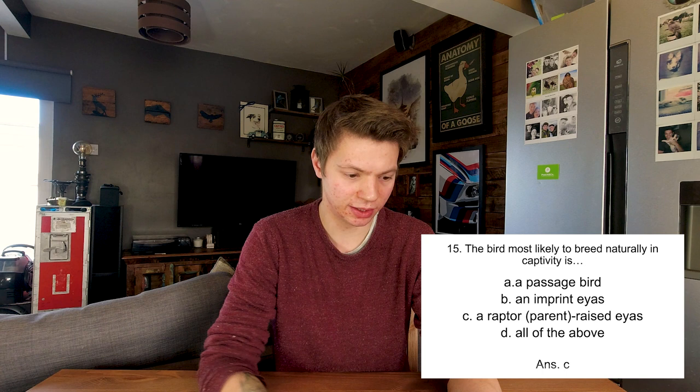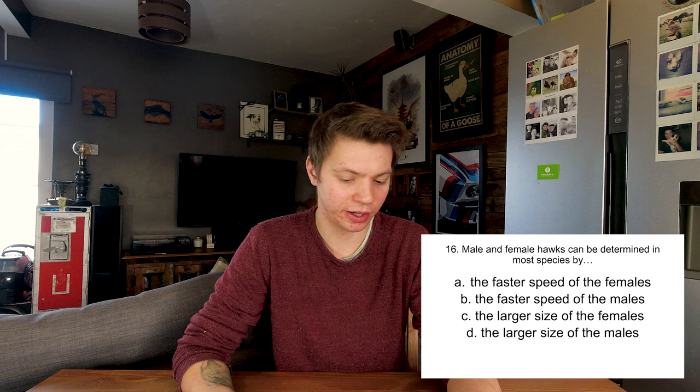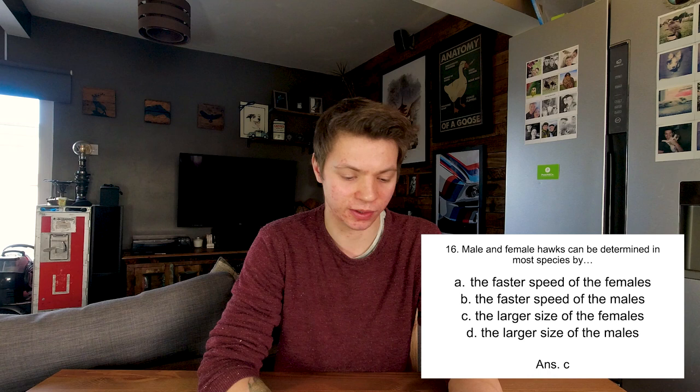Male and female hawks can be determined in most species by the faster speed of the females, the faster speed of the males, the larger size of the females, or the larger size of the males? Females can be up to a third larger than the males. So it's C, the larger size of females. It's actually where the term tiercel comes from when referring to male falcons. C, yep.